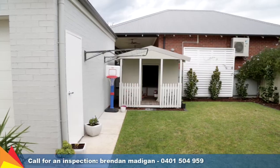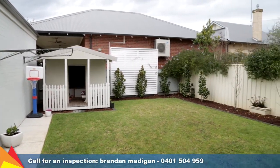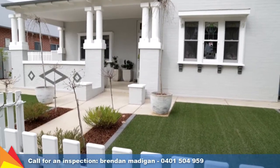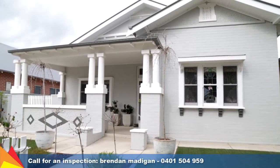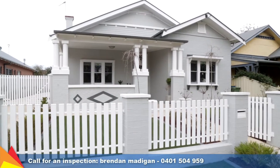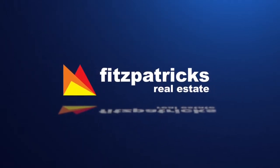You can leave your car and make the most of the minute's walk to the main street. This charmer is an ideal opportunity for the discerning buyer who values convenience, location and lifestyle. Contact me today to arrange an inspection.